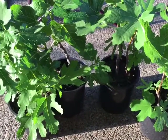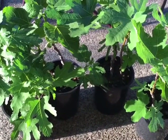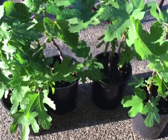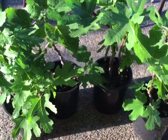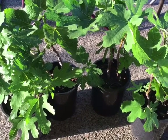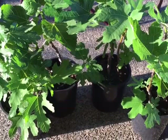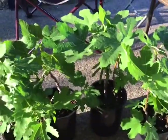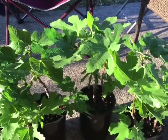I have started so many fig cuttings this year I can't even tell you how many. And most of them took — over 89% of them took. I did have a few losses, but that's okay. That's going to happen sometimes.